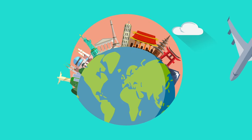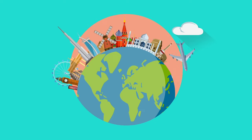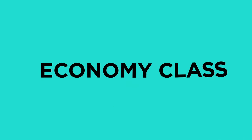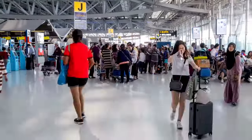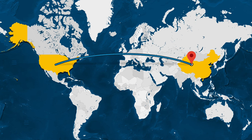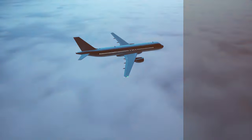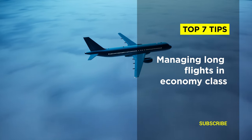Embarking on a journey that spans across time zones and continents can be a thrilling adventure, but the reality of enduring long hours in Economy Class can sometimes dampen that excitement. However, with a few strategic moves and preparations, even the longest of flights can transform into a more pleasant experience. Today, we're sharing our top 7 tips for managing long flights in Economy Class.